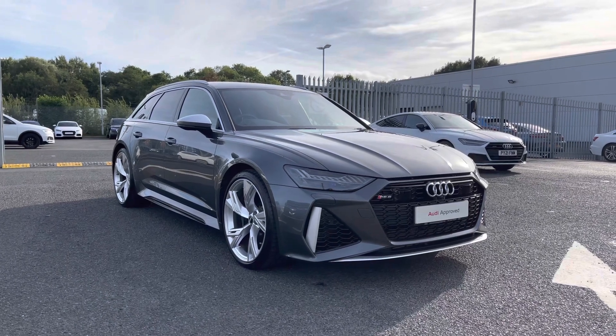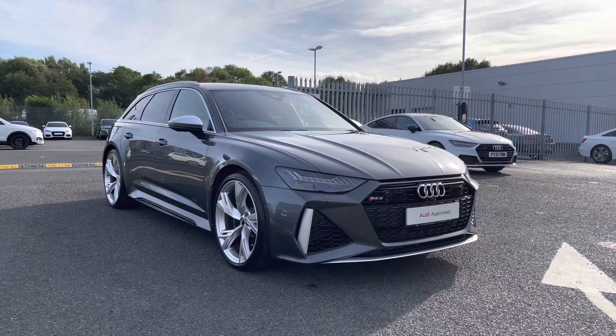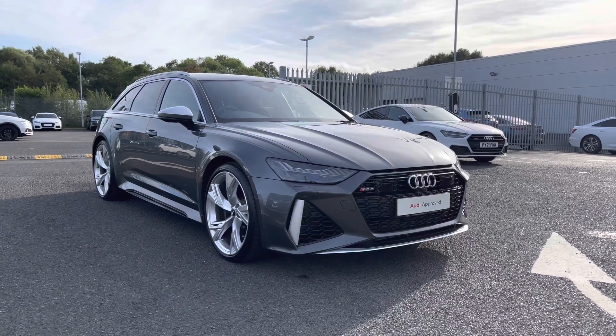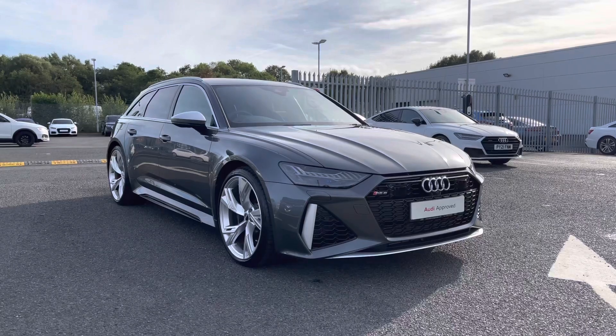Thank you for watching this video on the Audi RS6, which is part of the Approved Used Programme, including a minimum of 12 months warranty along with flexible finance packages available. For a personalised finance quote or to book a test drive, please give us a call on 01228 371 516.